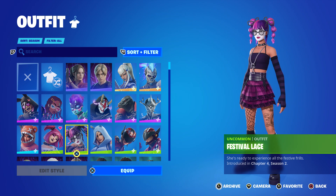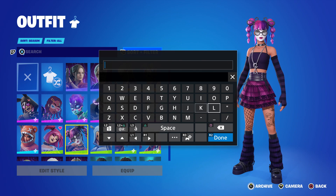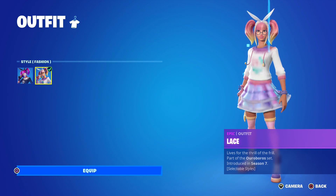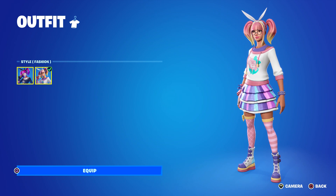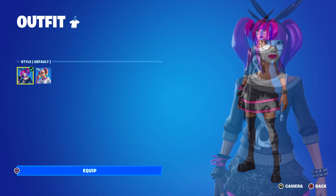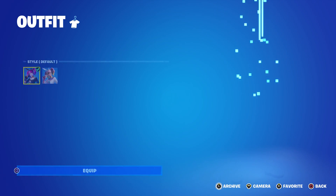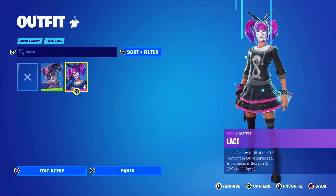It says she's ready to experience all the festival frills. I'll be completely honest — I am not a fan of the original Lace skin. Here's the original Lace: it says she lives for the thrill of the frill. She had a secondary more pastel-y color scheme which I do like, but on the original I'm not sure about the makeup. Comparing the two, Festival Lace does look very similar.